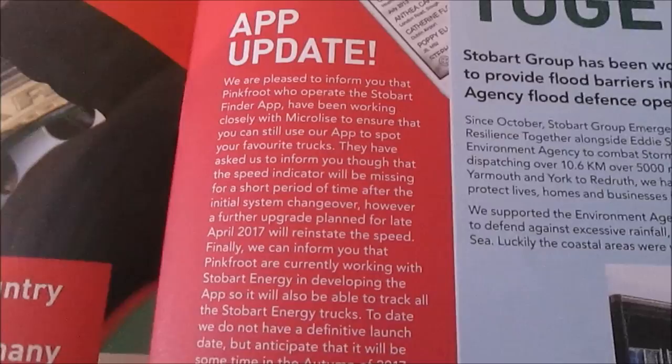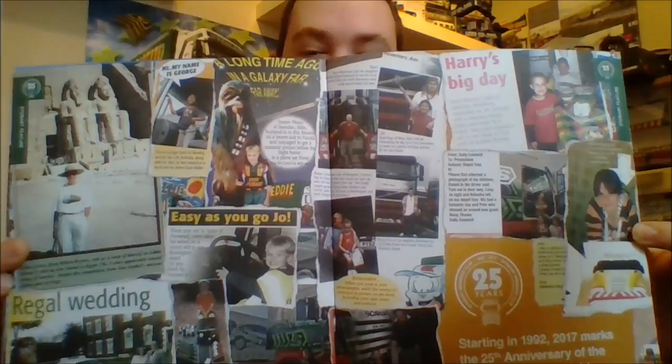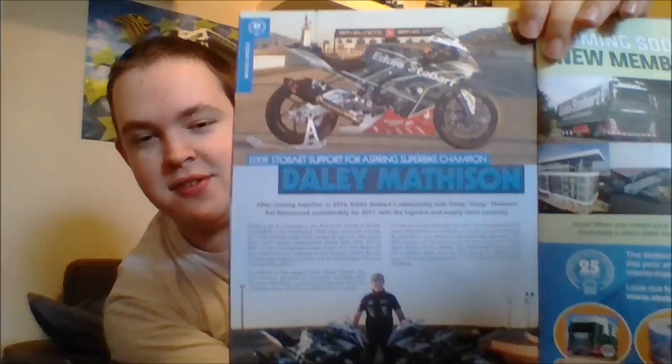Celebrating 25 years of Stobart Club, we have this brilliant double page spread on past fan letters, pictures, merchandise, and photos that have been brought in to the club. And then we have also got on this page a feature on the Stobart Superbikes, and a photo of the brilliant little daft trucks that they have got for this contract. Very brilliant.